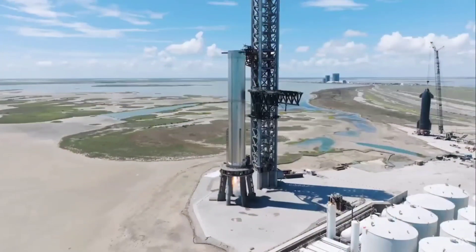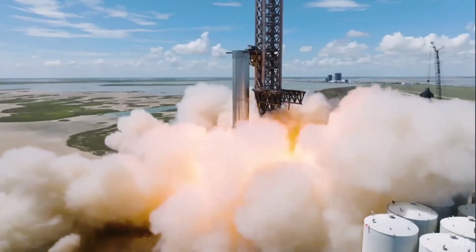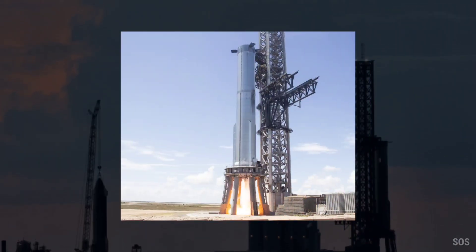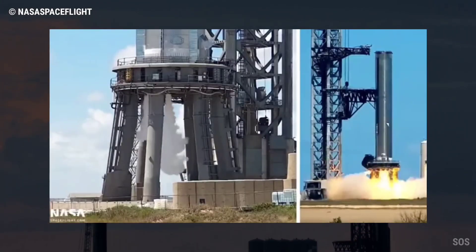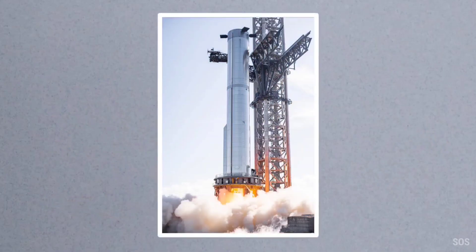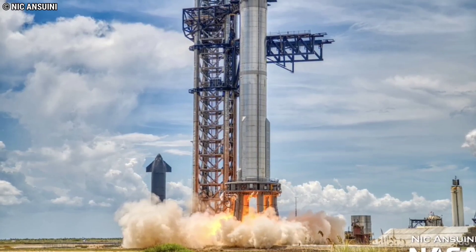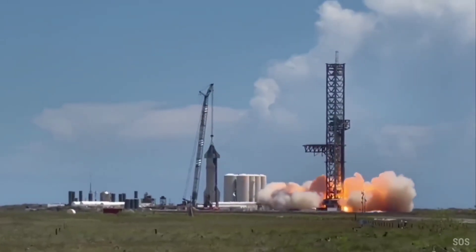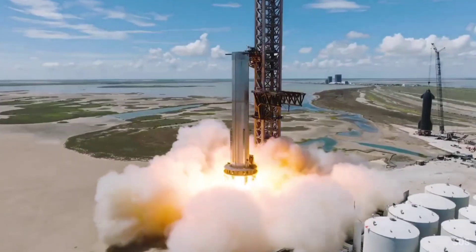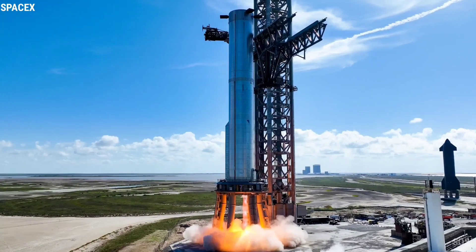According to CEO Elon Musk, Booster 7 and Ship 24 will attempt Starship's first full-stack wet dress rehearsal once all is in order. The prototypes will be simultaneously loaded with around 5,000 tons of liquid oxygen and methane propellant and then run through a launch countdown, diverging just before ignition and liftoff. A wet dress rehearsal is meant to be more or less identical to a launch attempt. If it goes to plan, SpaceX will then attempt to simultaneously ignite all 33 Raptor engines on Super Heavy B7, almost certainly making it the most powerful liquid rocket ever tested. Even if all 33 engines never reach more than 60% of their maximum thrust of 230 tons each, they will likely break the Soviet N1 rocket's record of 4,500 tons of thrust at sea level.